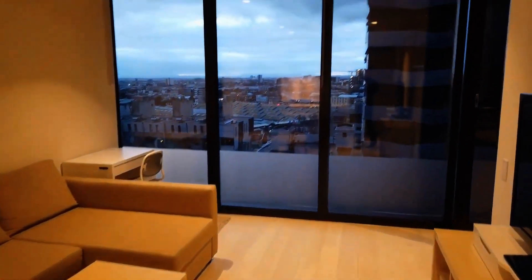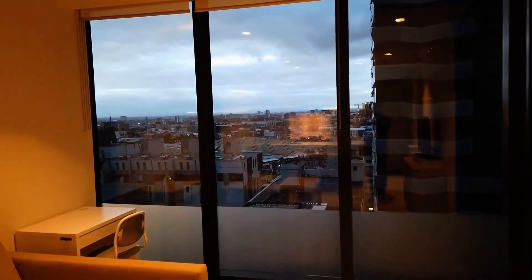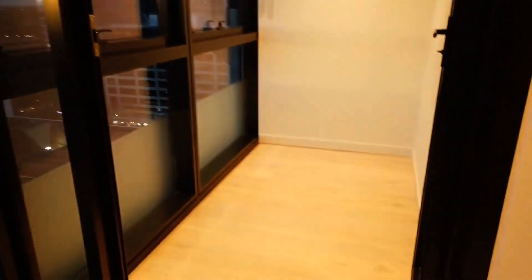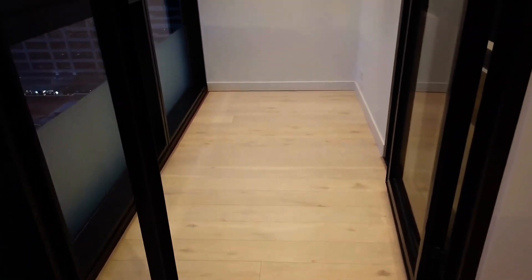There is a beautiful view over to the northern end of the city. And again, this is your winter garden. You have your windows here which you can open. There is a power point just at the corner, so you can utilize this space as an office as mentioned earlier.